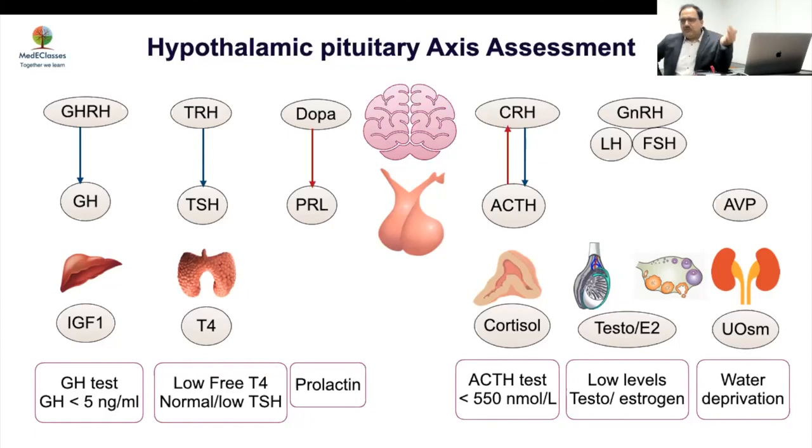Causes of permanent hypogonadotropic hypogonadism causing panhypopituitarism: PROP1 mutations at the very proximal level causing a hypothalamic-pituitary problem, craniopharyngioma and other brain tumors, and infiltrative disorders like histiocytosis — all infiltrate the stalk and that's where the problem occurs.